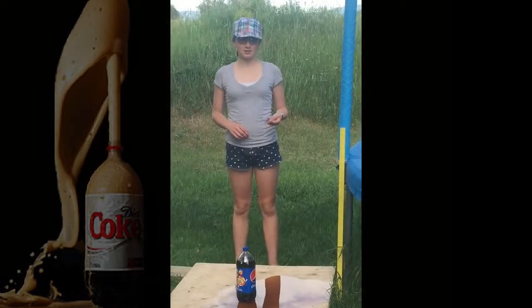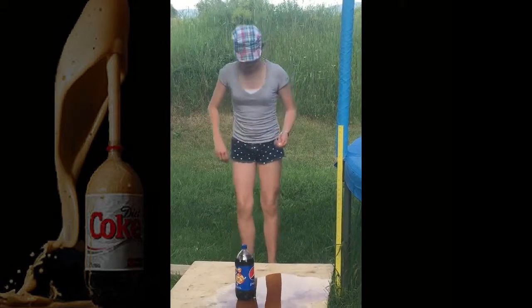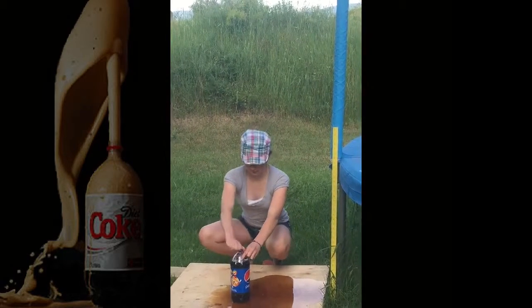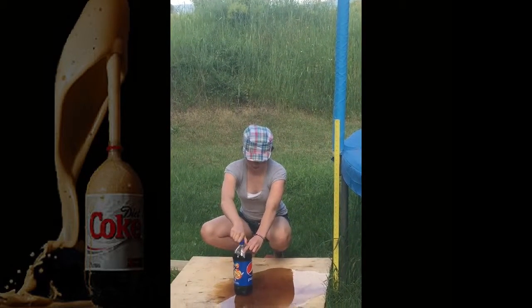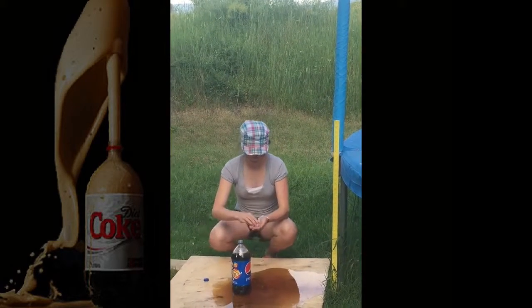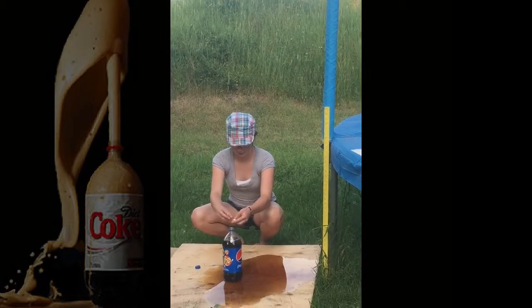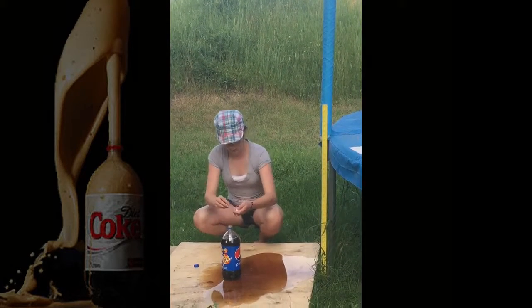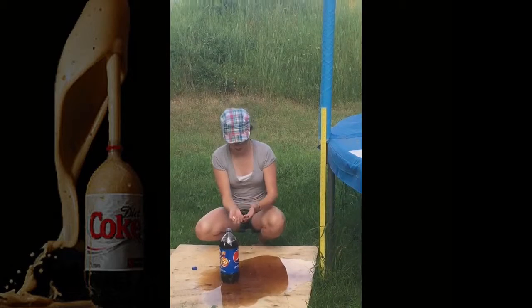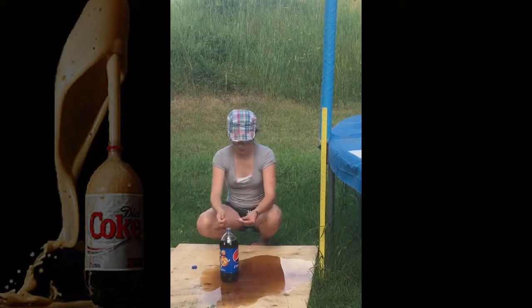Now we are doing it with Pepsi. Two Mentos wasn't working so well, so now we are doing it with four. Line them all up like they are in the package and then just drop them in there, plop plop plop — like they are stacked quarters. Just drop them.